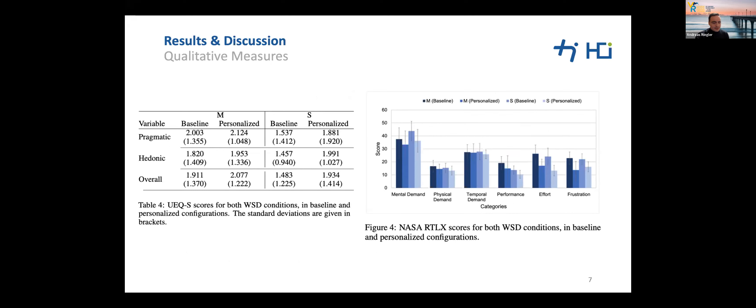As qualitative measures, we analyzed the technology acceptance model, the user experience questionnaire, and the NASA raw task load index. The UEQ allowed us to calculate pragmatic quality (usability) and hedonic quality (user experience). Our analysis revealed significant effects for the overall UEQ scores of both the baseline and personalized single-window conditions, while comparative analysis of both multi-window variants resulted in no statistically significant differences.